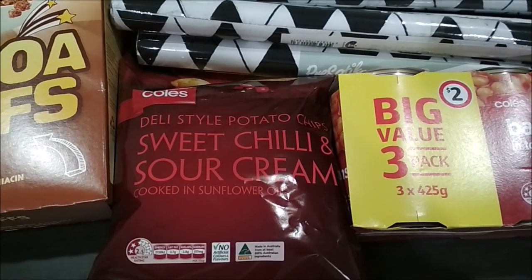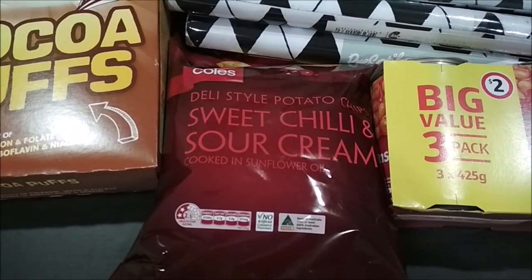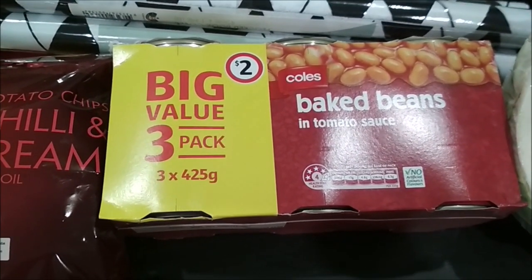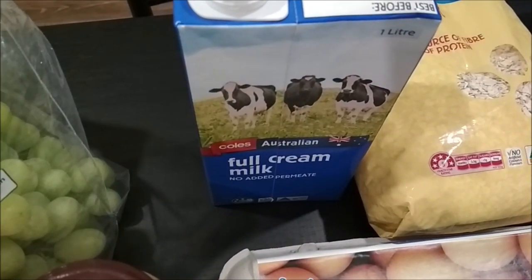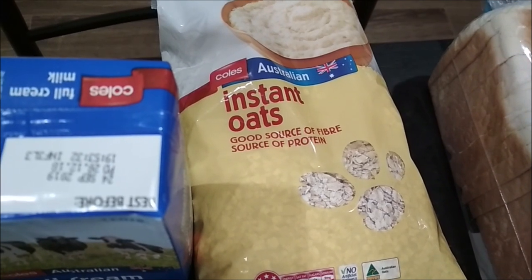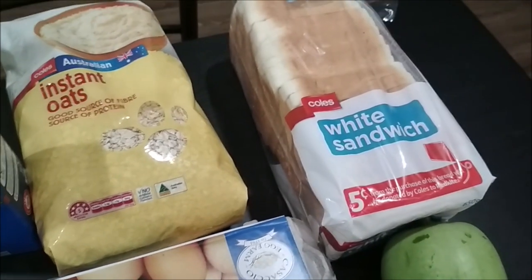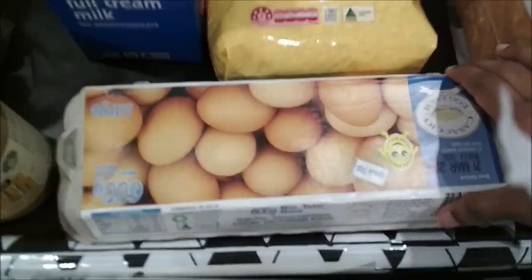The chips are also a store brand and these are two dollars and fifty cents. Then I've taken baked beans — these are a three-pack, we got this for two dollars. We also got cream milk, and then I've taken white sandwich bread. From the market we got eggs, they were two dollars fifty cents each.